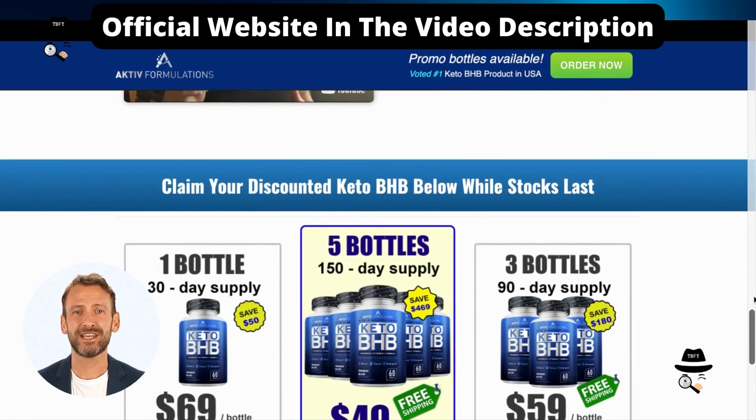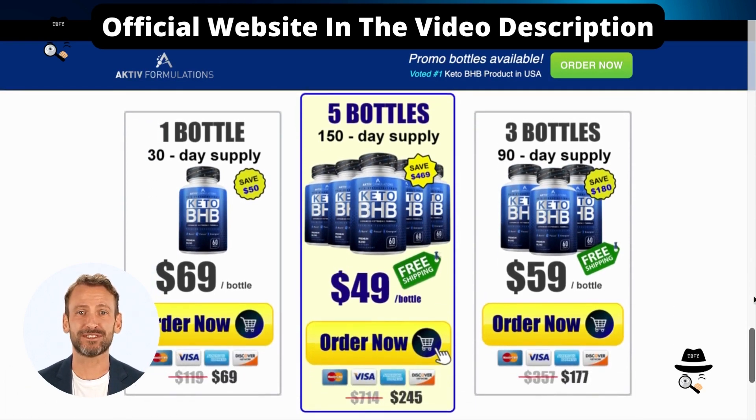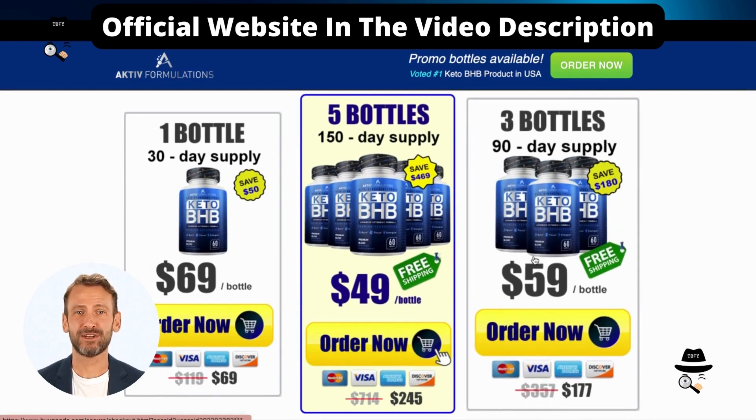Among the effects that may arise when taking Keto BHP are diarrhea, constipation, stomach pain and cramps. When scouring customer reviews, we did not find many reports of side effects, but it is important to be informed about them.